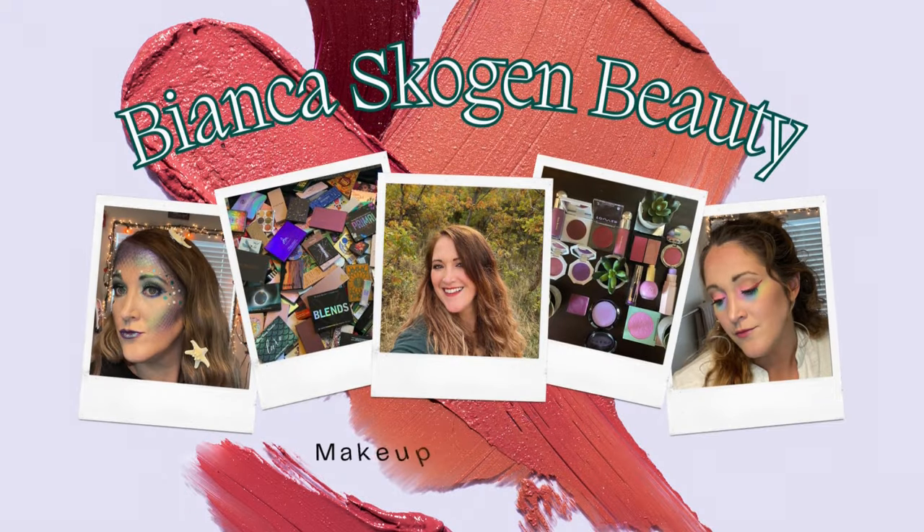This is just a story about how I have dry skin — this whole video is a whole story about how I have super dry skin. Hello everyone, welcome to my channel Bianca Scogin Beauty. So glad to have you guys here today. Today's video is an empties video.